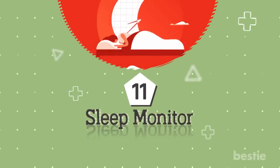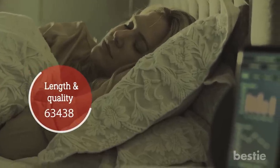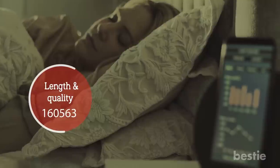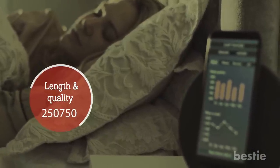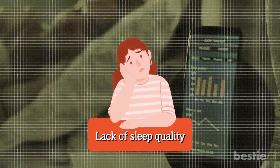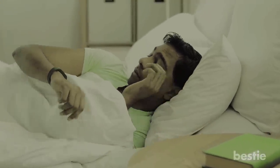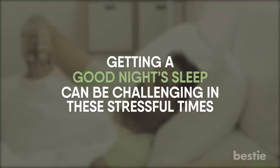Feature 11: Sleep Monitor. Sleep monitoring tells you about the length and quality of your sleep. This is an important feature if you're looking to improve your general fitness and well-being. Lack of sleep quality can adversely affect your health in many ways. Some fitness bands also have silent wake-up alarms and other intelligent features related to sleep. Getting a good night's sleep can be challenging in these stressful times.